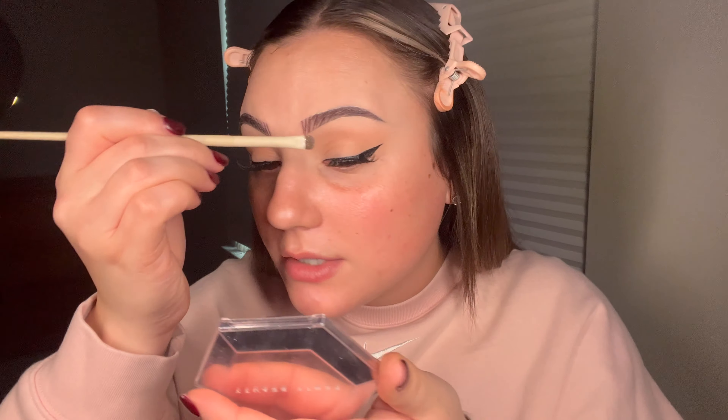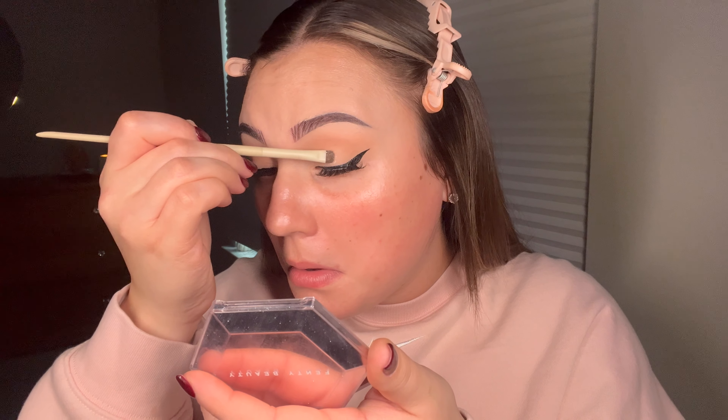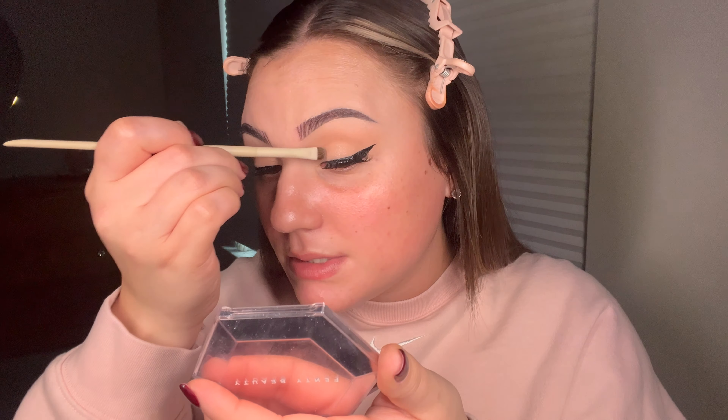I just popped the lashes on, and now for the finishing touches — this is really what's going to tie it and make it look holiday glam. I'm using the Fenty Beauty Diamond Bomb highlighter. It's supposed to be a highlighter but it's so sparkly I normally use it for this trick specifically — just popping it right on top of the lid.